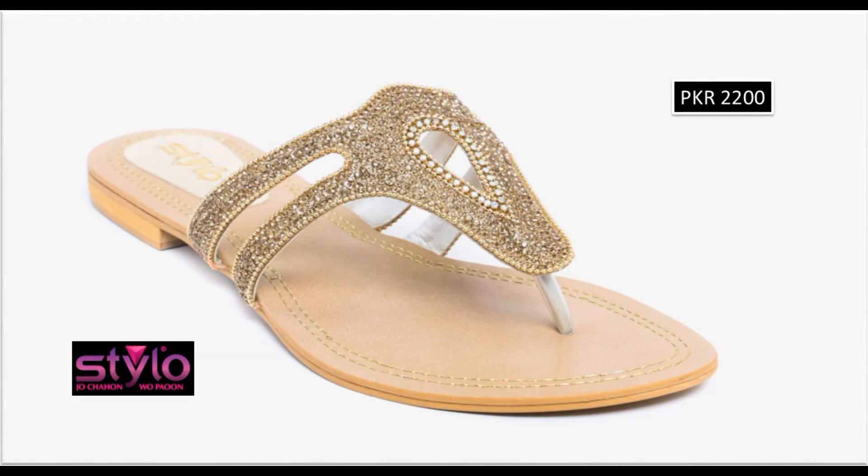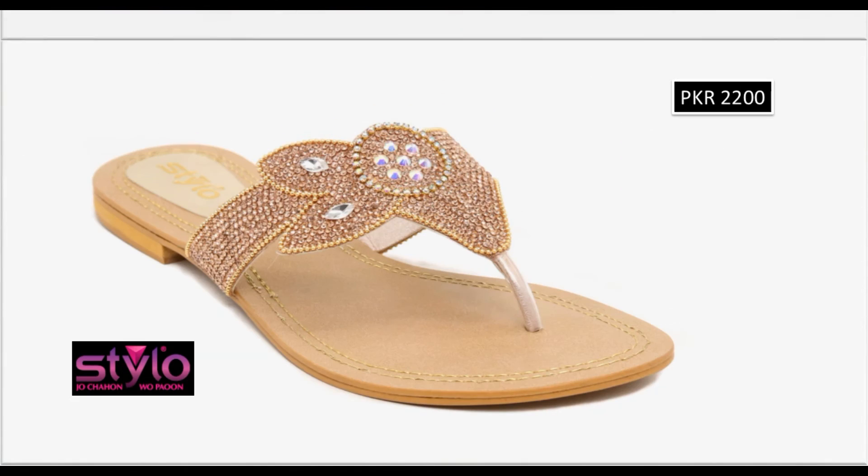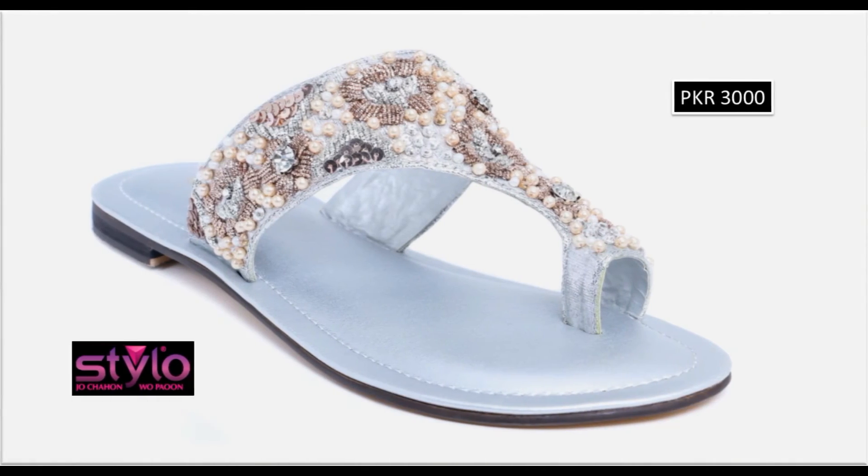Designs are available for everyday girls as well as brides. This is an Eid collection, so if you like wearing flat chapals with Eid outfits, you will definitely find your footwear in this collection. Do let me know in the comments which design you liked the most.